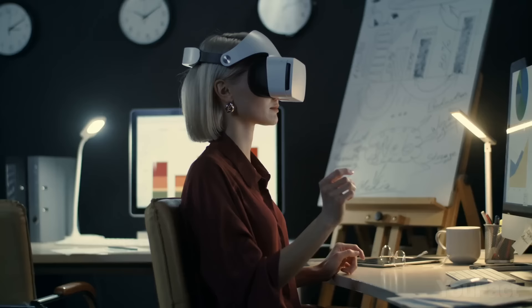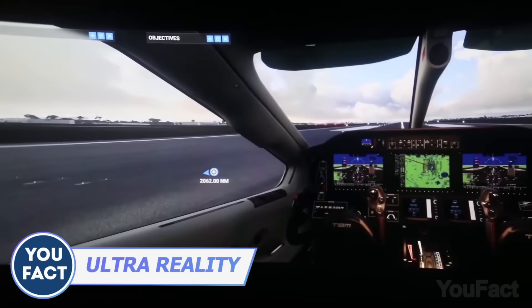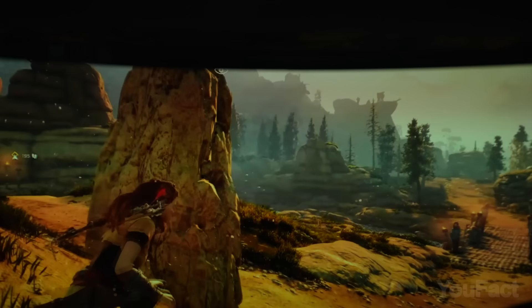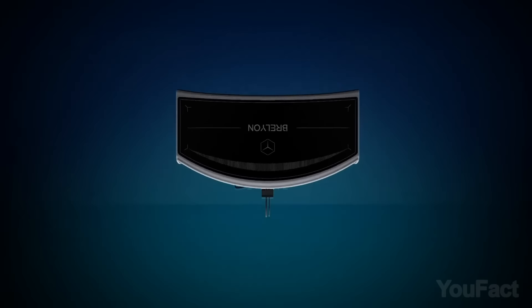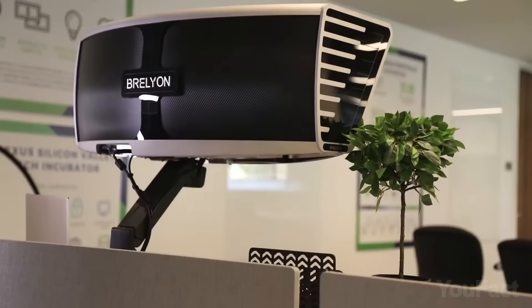Wearing a VR headset all day isn't an option — that's why enthusiasts invented a headset-free virtual monitor. With a panoramic experience filling 110 degrees of your field of view, you'll be fully immersed in your favorite games and movies. The 30-inch aperture is like a window to a 122-inch screen just 5 feet away. Ultra-Reality's curved design keeps your eyes comfortable, and setup is easy via HDMI or DisplayPort — your computer sees it as just another large monitor.